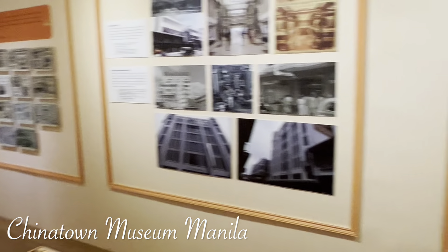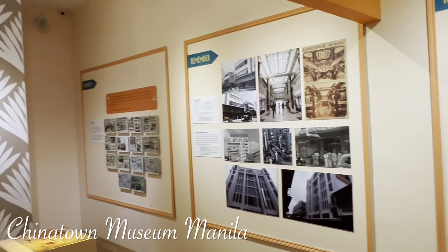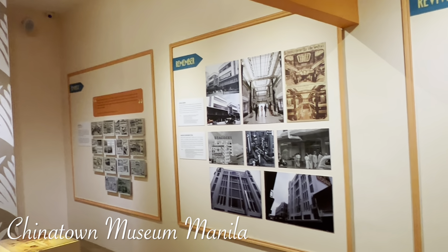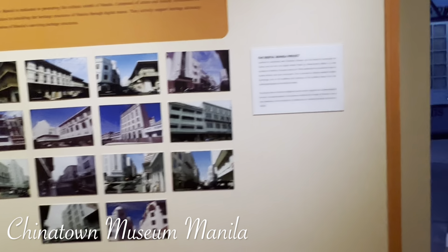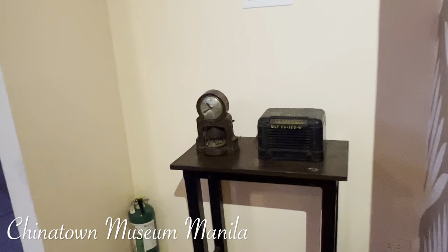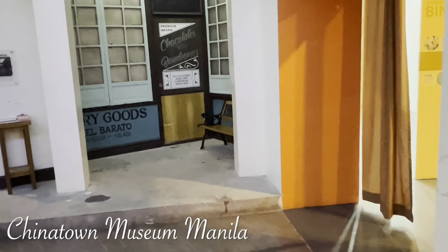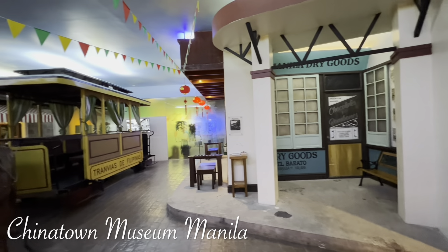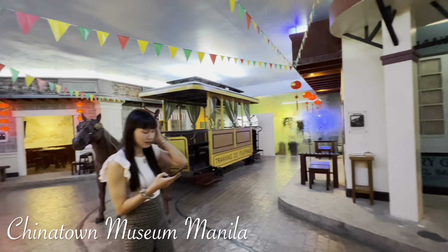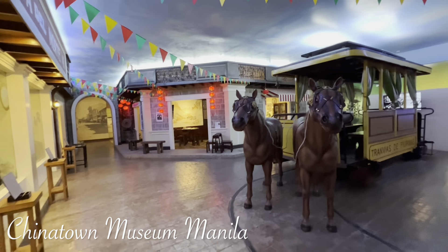Let's walk around. There's photography here, photos. It's a nice museum. Not much to walk around, but of course it's recommended.